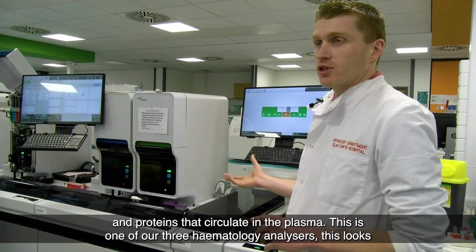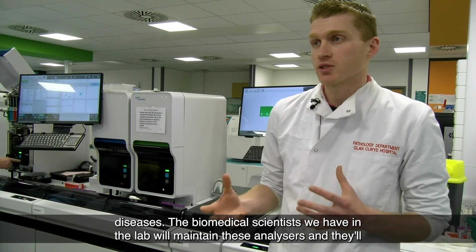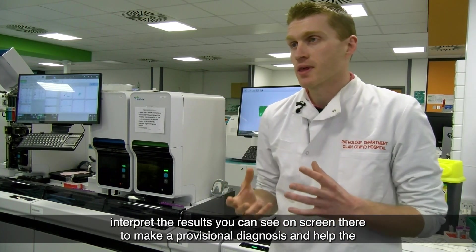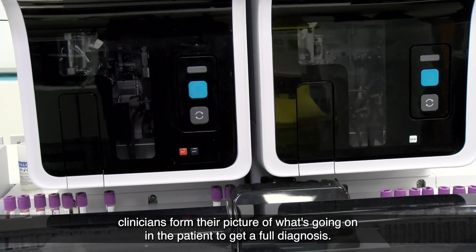This is one of our three haematology analysers. This looks at the different cells circulating in the blood and gives us an idea of haematological diseases. The biomedical scientists in the lab maintain these analysers and interpret the results you can see on screen to make a provisional diagnosis and help clinicians form their picture of what's going on in the patient to get a full diagnosis.